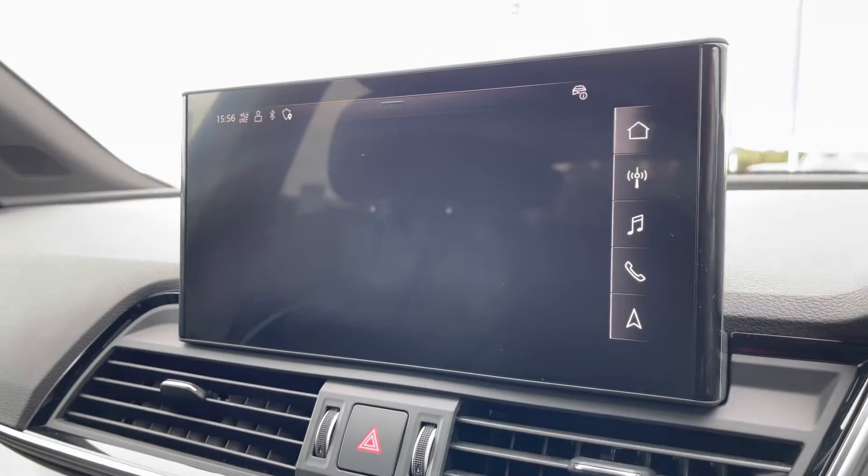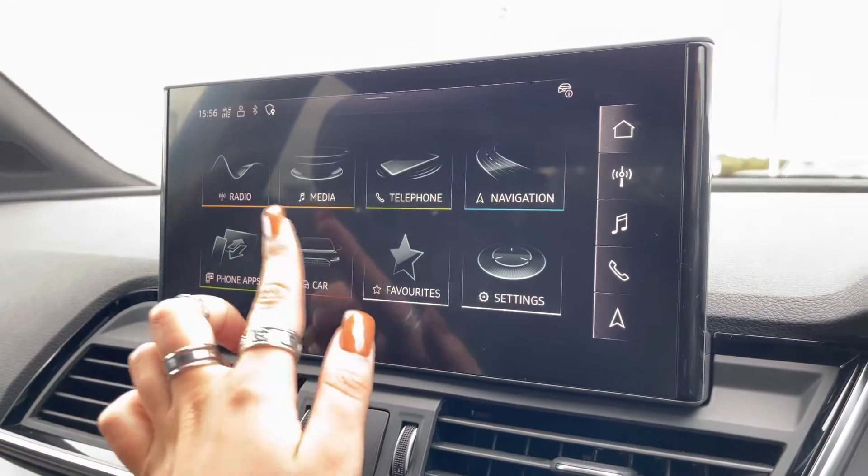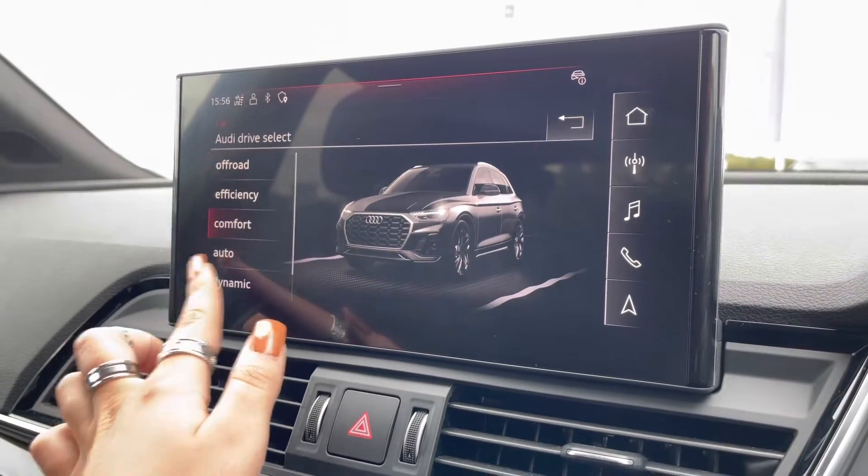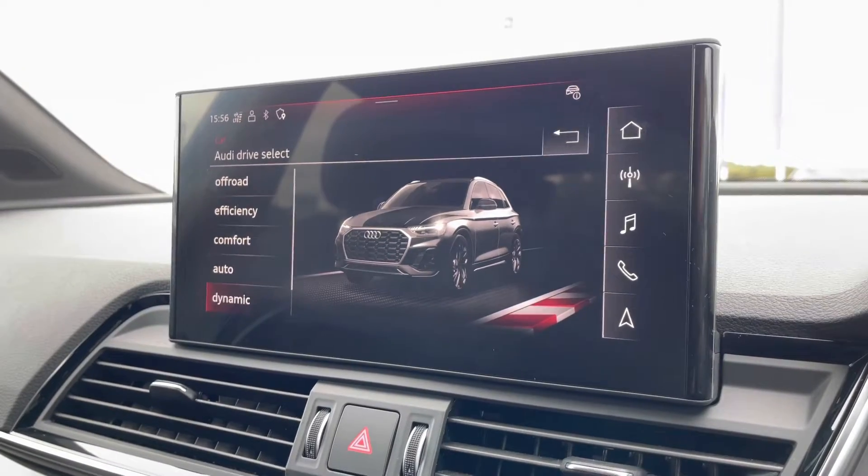It also comes with the Audi drive select. This allows the driver to put the car into any mode that they would like — for example, dynamic for more of a sporty drive, or efficiency if you're going on a longer drive and want to save some fuel.